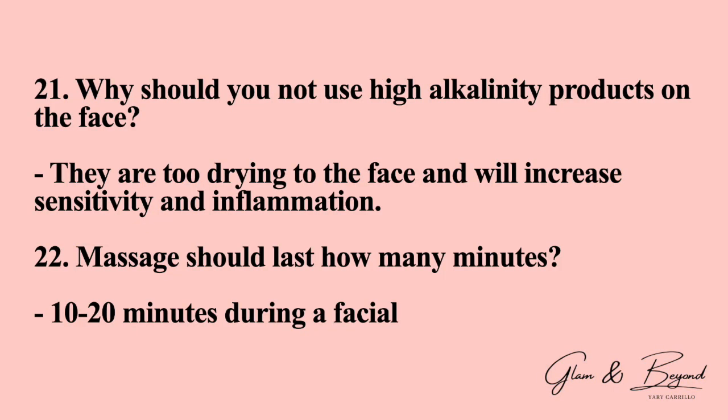Number twenty-one: why should you not use high alkalinity products on the face? They are too drying to the face and will increase sensitivity and inflammation. Number twenty-two: massage should last how many minutes? It should last anywhere between 10 to 20 minutes during a facial.